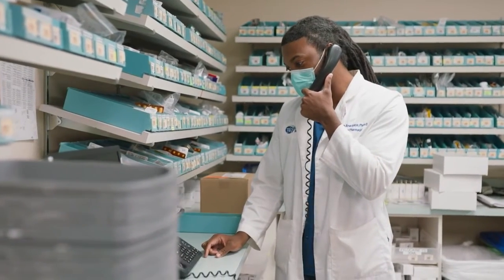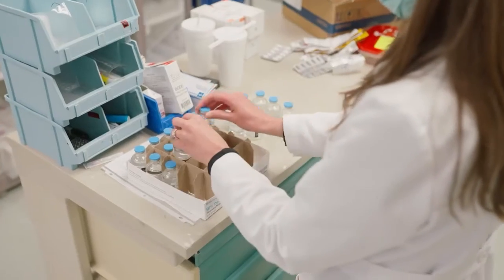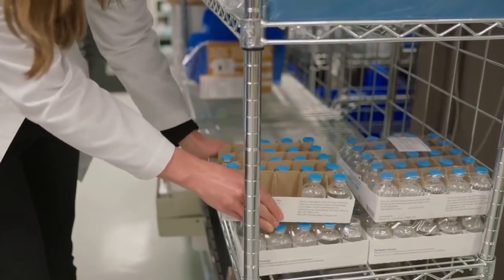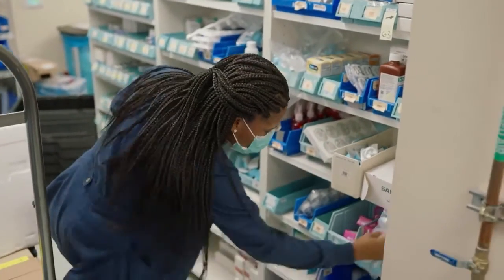At Medical Center Trinity, we are a family. Even though we all have our own specialties, we all do help out with each other. If one person is busier than another, we lend a hand to help cover their areas, so it's a great place to work.